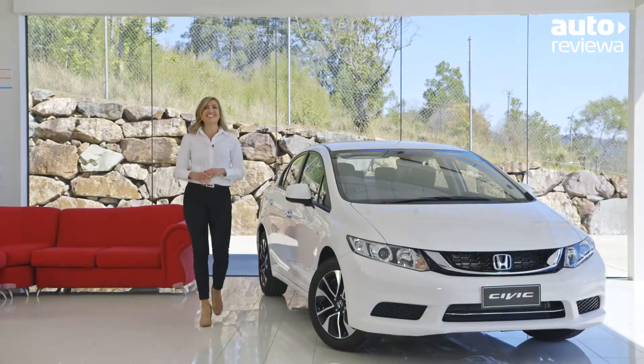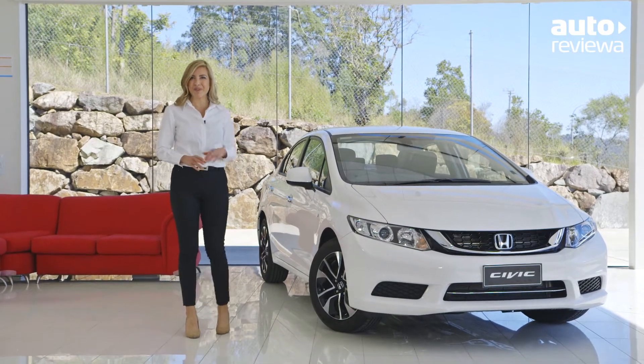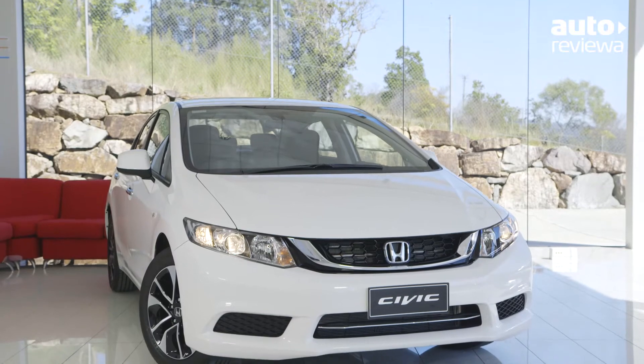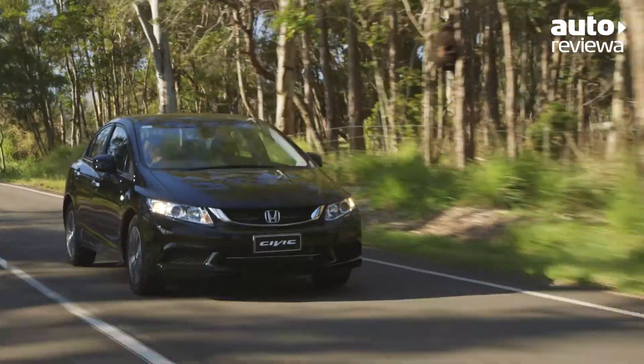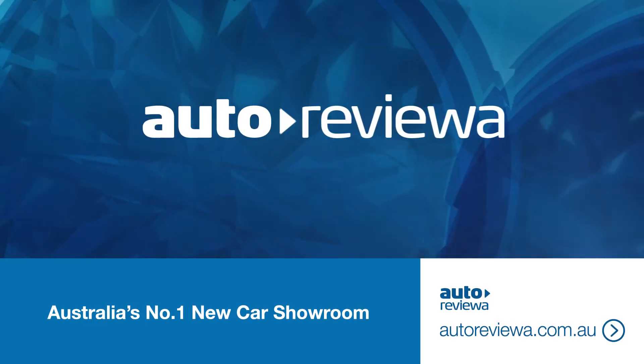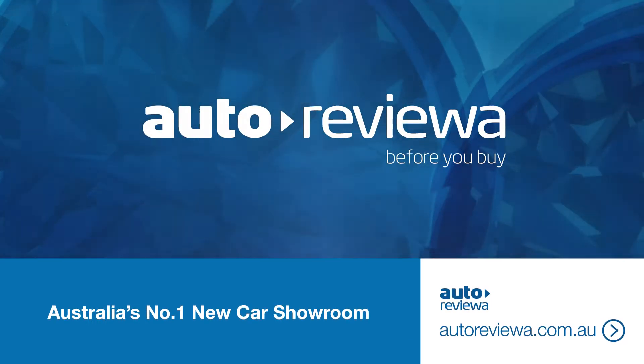The new Honda Civic sedan is intelligent, sharp and refined. It's a smart choice for those who enjoy long drives in comfort, while still having that unmistakable Honda Civic fun. If you're in the market for a new car, be sure to check out autoreviewer.com.au before you buy.